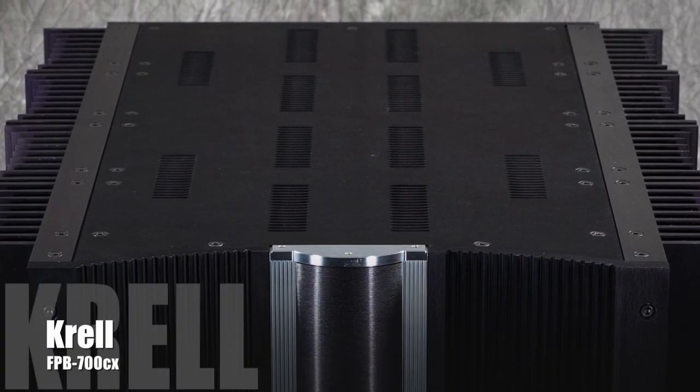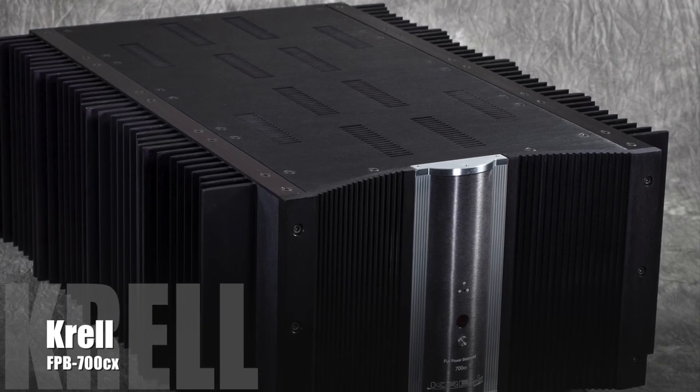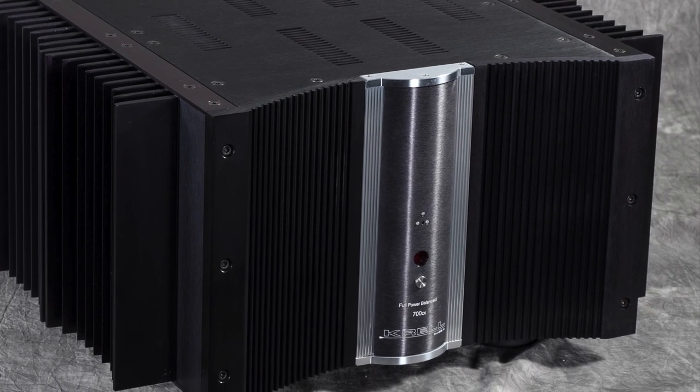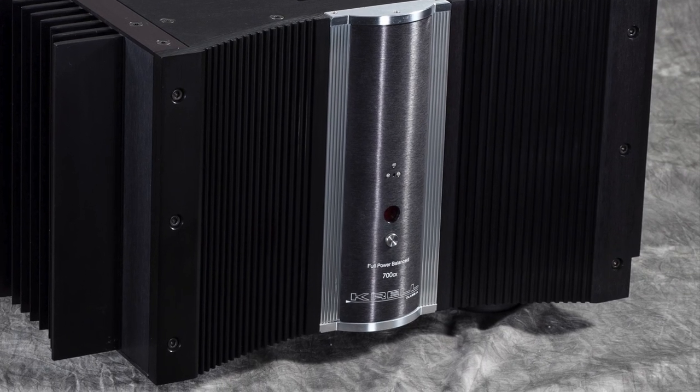the Krell FPB700CX, while not technically unlimited in power output, certainly makes even the most difficult speaker sound like they have been hooked up to the 8,000 cubic mile machine from the movie to release the id in any musical recording.